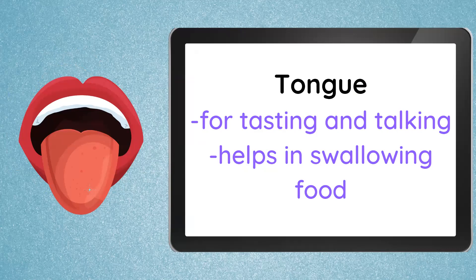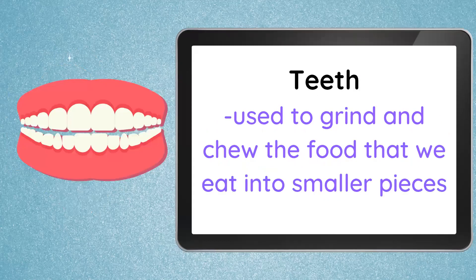The tongue is used for tasting and talking, and it also helps in swallowing food. Next, we have our teeth. Our teeth are used for grinding and chewing the food that we eat — it will break down into smaller pieces. We chew our food using our teeth and then swallow; our tongue will push it inside. The entire mouth — the lips, the tongue, and the teeth — is very important, so we have to take good care of our mouth.